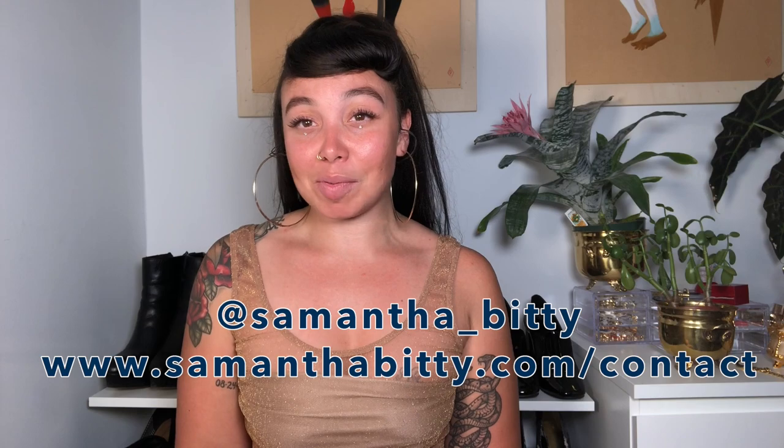That's it for this week's Bitty Bits. You can submit questions to me or follow me on Instagram at Samantha underscore Bitty, or on my website, www.SamanthaBitty.com.